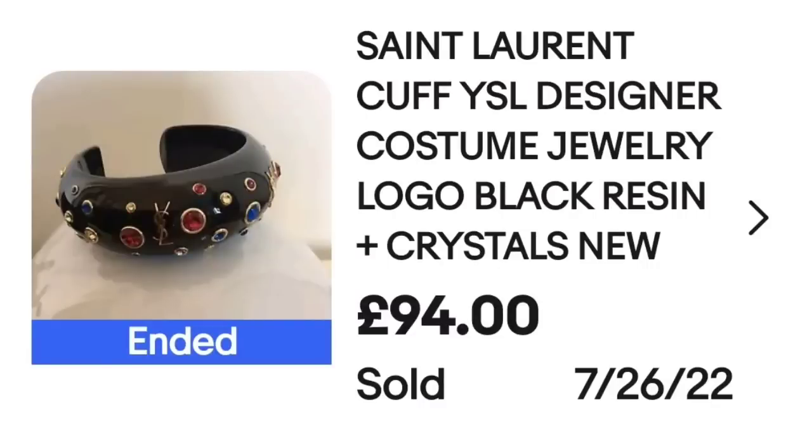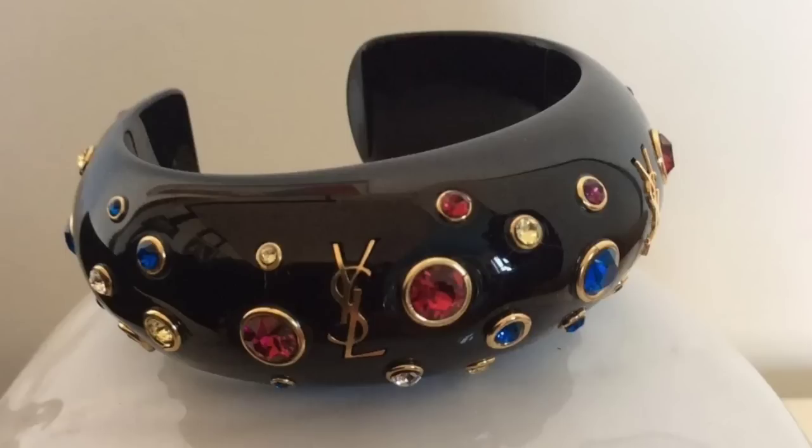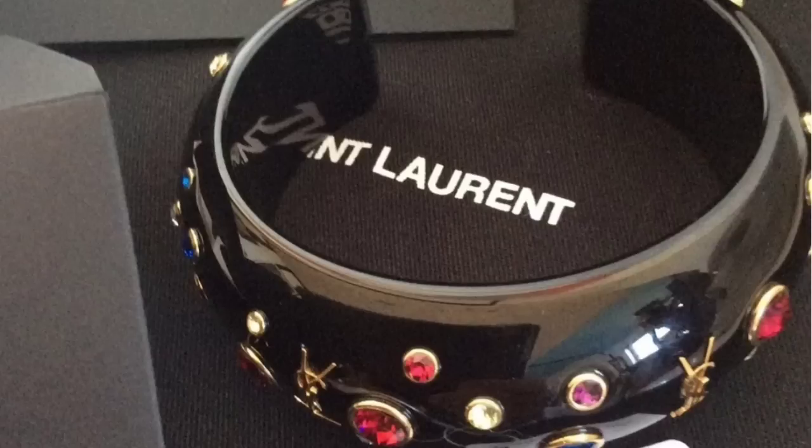If you watched our Hawaiian shirt video, we had an Yves Saint Laurent piece — not sure on the pronunciation. It is YSL. We had a Hawaiian shirt, and now we have a bracelet. This is a Saint Laurent cuff, YSL designer costume jewelry logo, black resin with crystals bracelet. This one was from the UK and sold for $94. Here you can see the cuff up close with that classic YSL as well as red and blue rhinestones — and this one was new with the original tag.